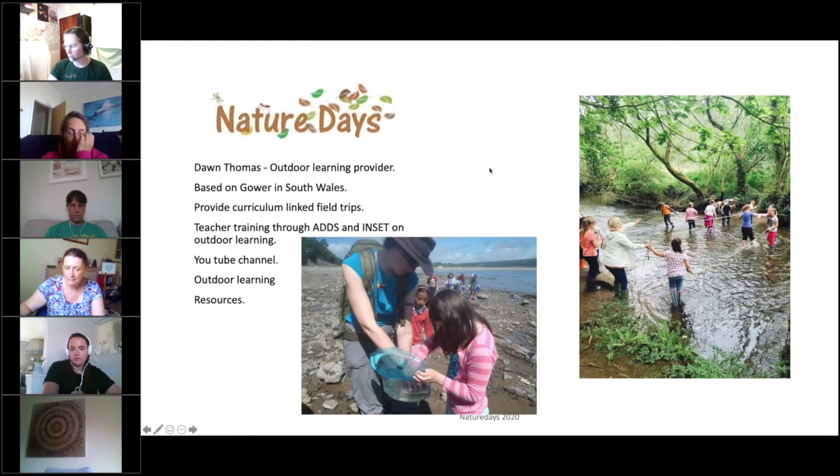I'd like to introduce myself. My name's Dawn Thomas. I run a company called Nature Days, which usually undertakes fieldwork from nursery all the way up to A-level out in Gower in South Wales.